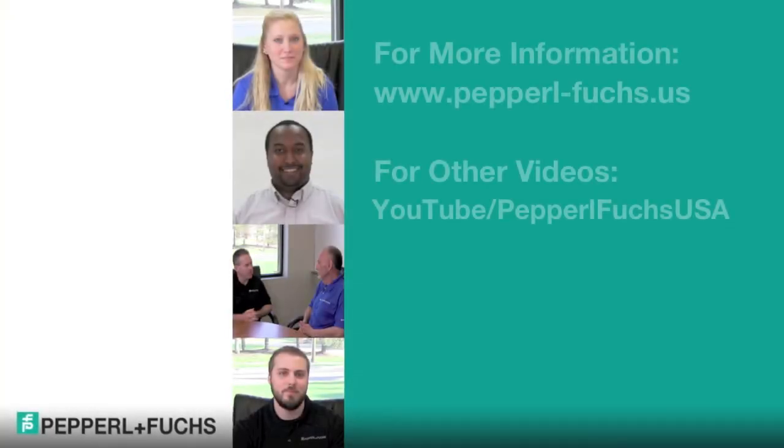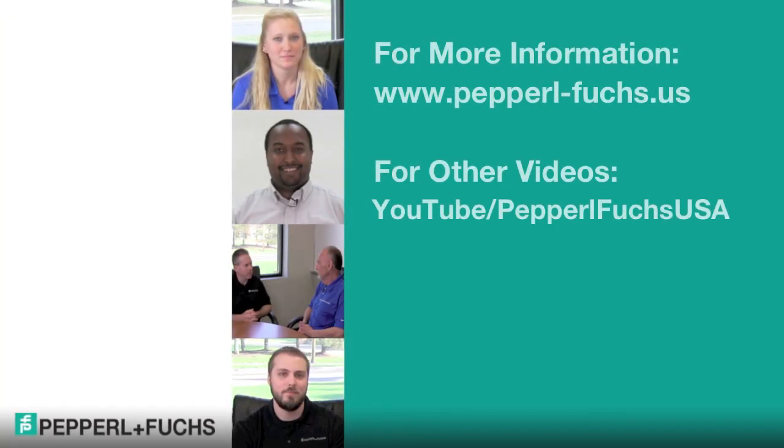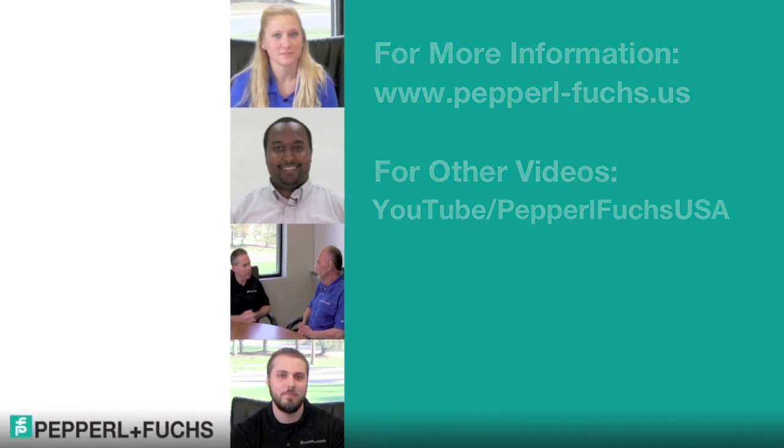How can people connect with us? You can go to our website to get our contact information, or you can find us on our social media channels — YouTube, LinkedIn, or Twitter.